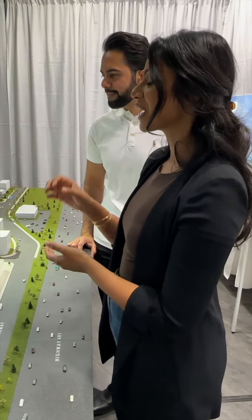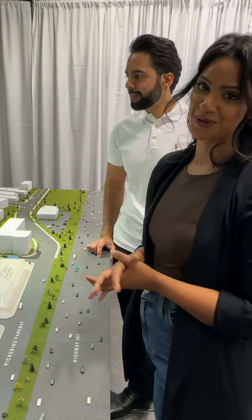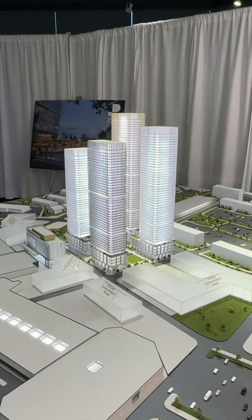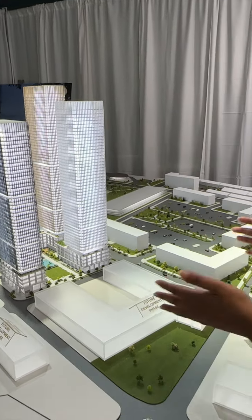Residents who are able to get in at the first tower will stand to benefit the most. There are two phases. Phase one will include 6,000 residential units and it's divided into three blocks — block one, block two and block three.